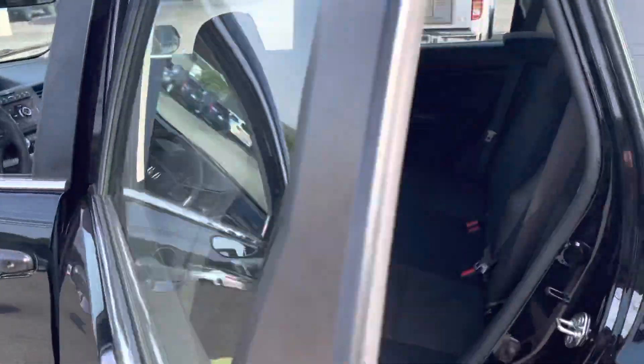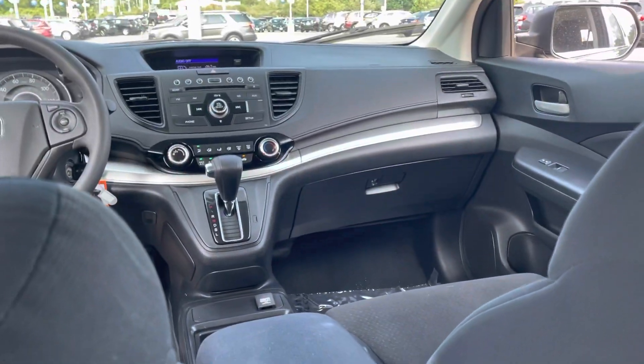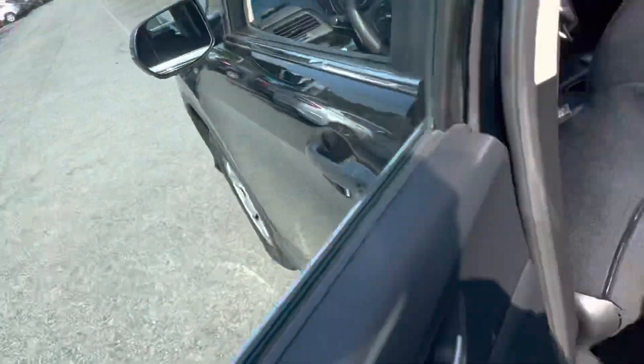You also have this backseat right here — if you look here, you'll see we have a lot of leg room. Look at that, it just looks absolutely gorgeous. Now I'm gonna take you over to the front seat.